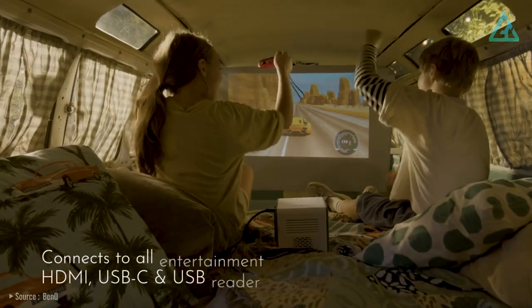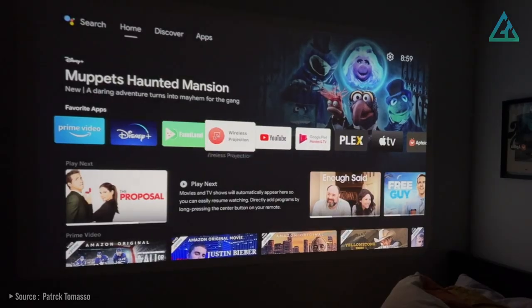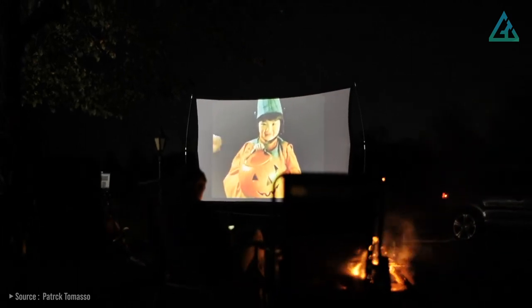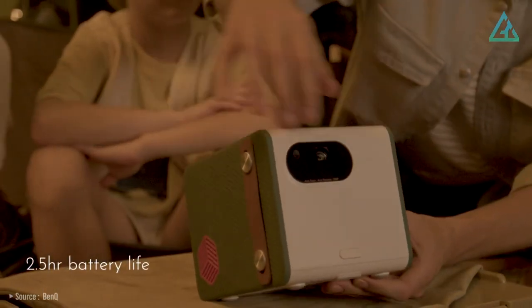Connect to all entertainment with two HDMI ports, a USB-C port, and a USB-C reader. And if you leave your cables behind, it has Android TV built in so you can stream directly from apps, as long as you've got a hotspot or wireless network nearby. You can use the projector continuously for up to 2.5 hours.